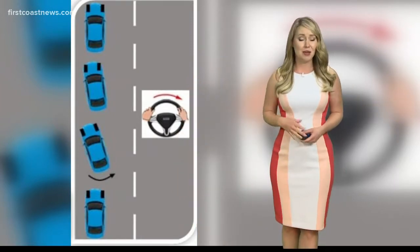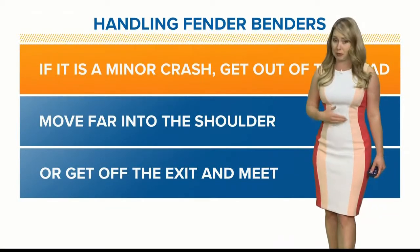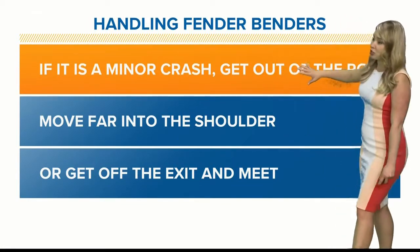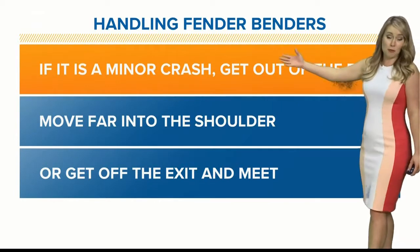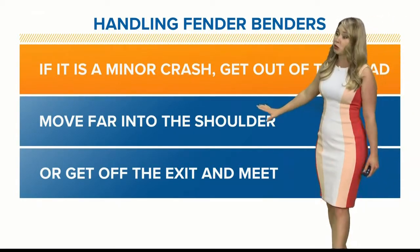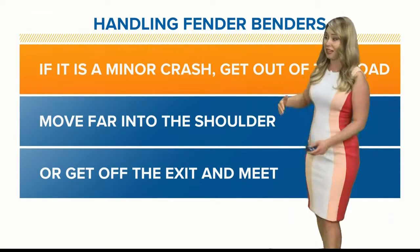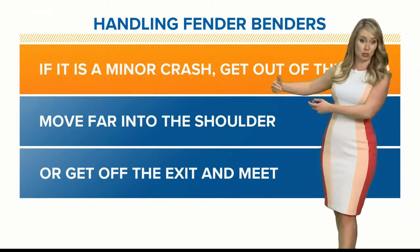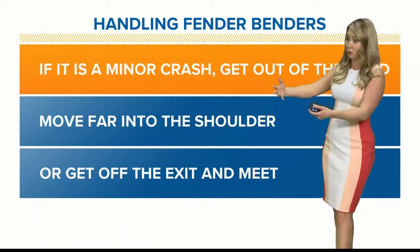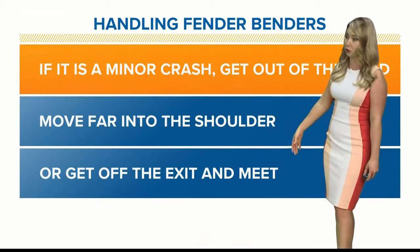Now let's talk about what to do if you are in a fender bender. If this is a minor crash — meaning there's nobody hurt and there's no significant damage to your car — do not stay in the lane and get out on the roadway, because then you become basically a sitting duck. So if it's just a minor crash, try and move your vehicles far into the shoulder so you can get away from the roadway, because any other vehicles coming up behind you, especially in a hydroplaning situation, could slide into you and further cause problems, especially if you're outside of your car.